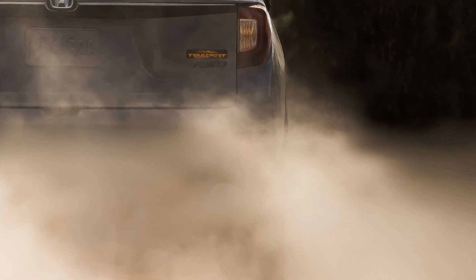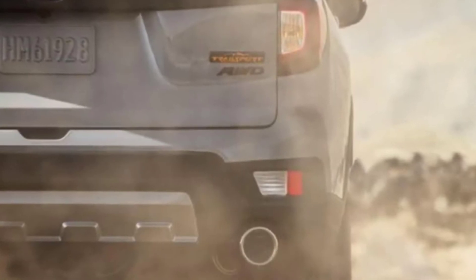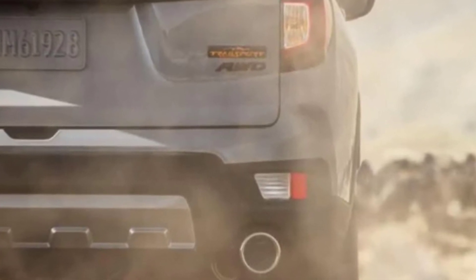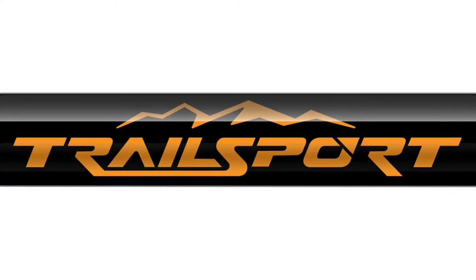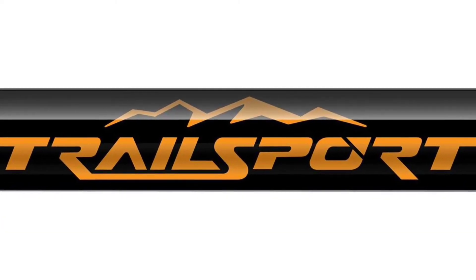The Trailsport logo is said to be inspired by nature's beauty and fosters a sense of exploration. According to Honda, Trailsport will launch this fall and the first Trailsport-badged Hondas will arrive at dealers later this year.